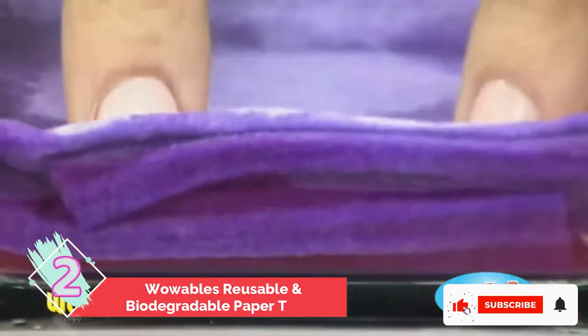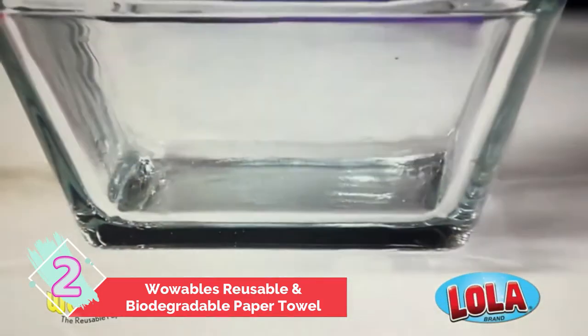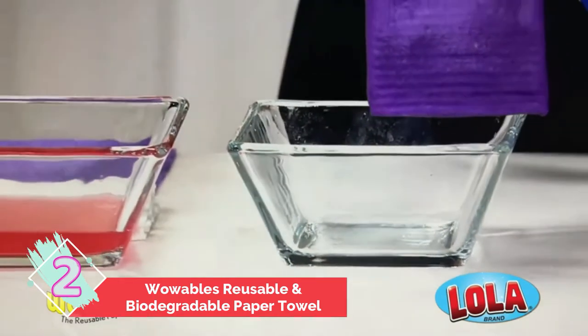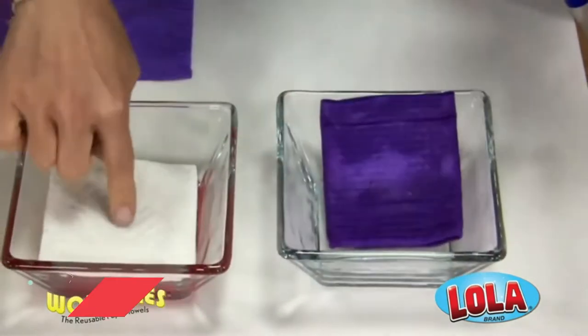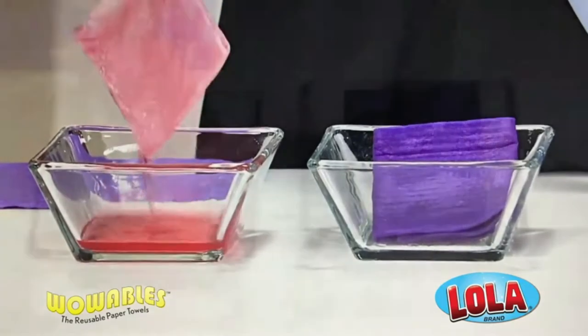Number two: Wowables reusable and biodegradable paper towel. If you're ready to go all in with reusable paper towels, we suggest getting a roll of Wowables. This biodegradable 30-sheet roll is the best value on our list, combining sponge-like absorbency and strength with the surface area of a regular paper towel. You can use these for wiping up grease stains, washing dishes, and even sanitizing with bleach.